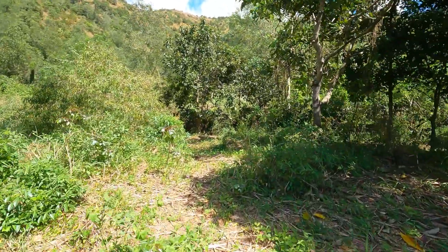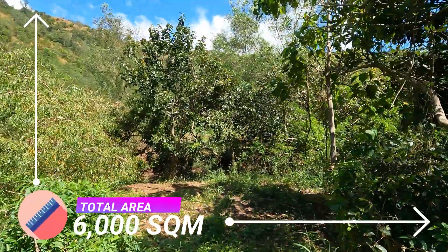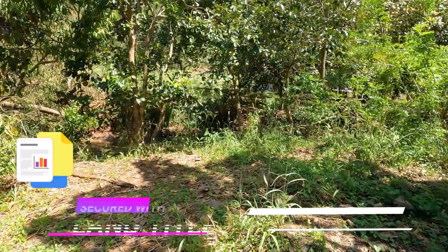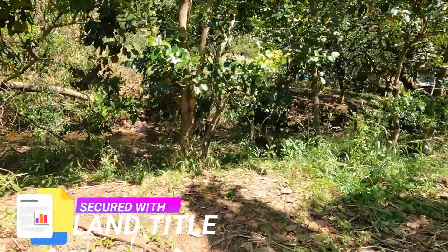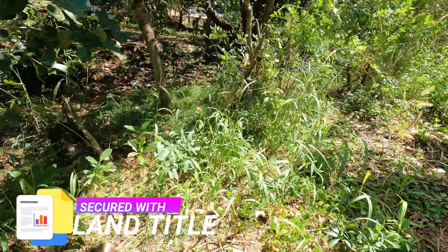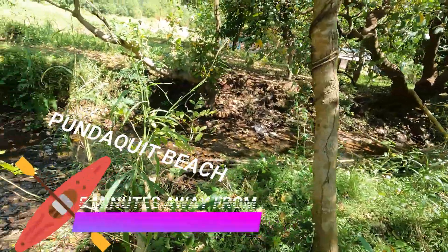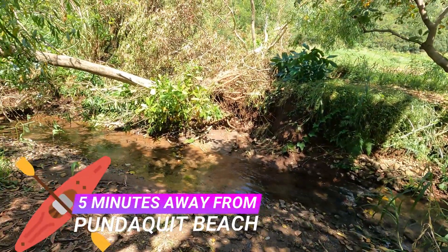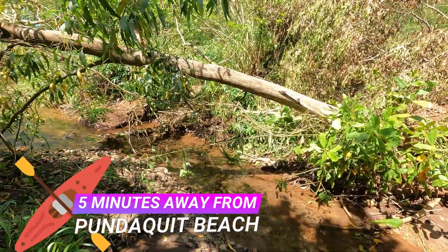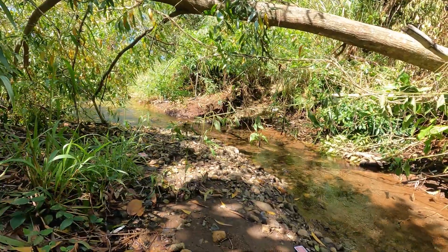It has a total land area of 6,000 square meters with fruit bearing trees and other hardwood trees. The property is already secured with land title and just a few minutes away from Tabundakit and San Miguel Beach. It has a very unique landscape with breathtaking mountain view, ideal for that bungalow house you've always dreamed of. Best and highest use for this property is for residential use.